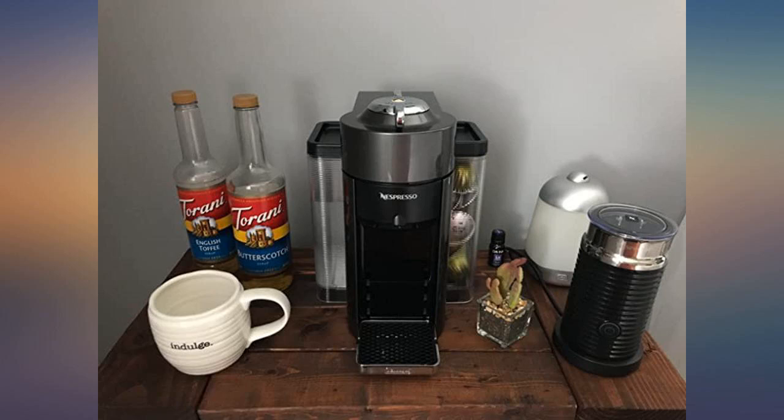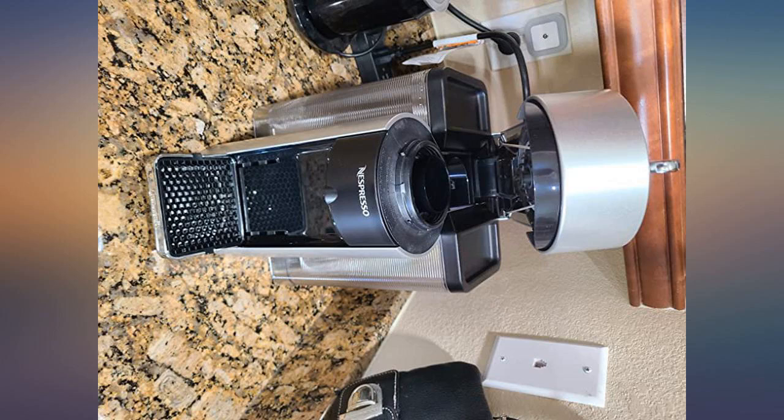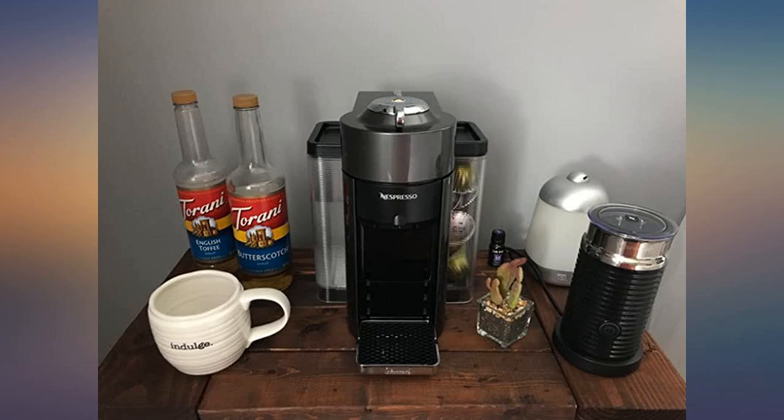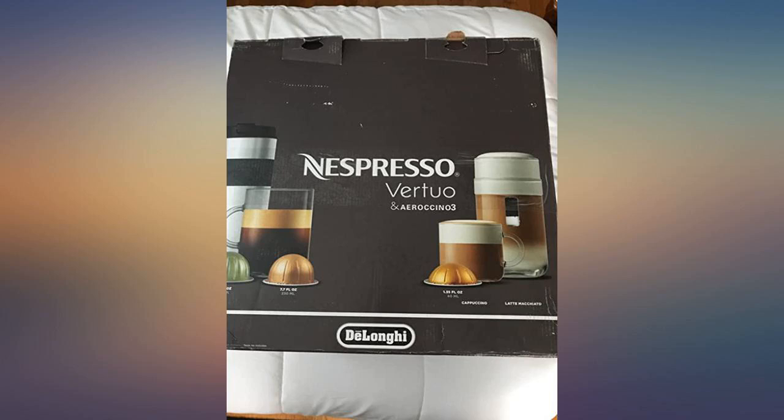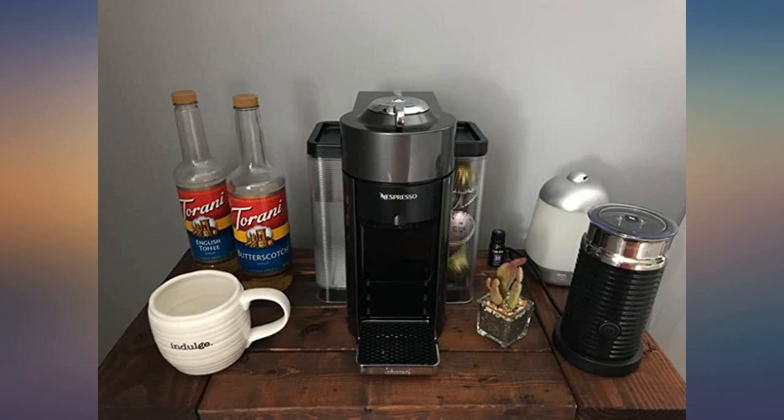I thought I was ordering the coffee machine only, not the machine and the Aeroccino. You can imagine my pleasant shock when I opened the box to find the Aeroccino as well. I don't know if this was a mistake, but I only ordered and paid for the coffee machine. I'm not mad — the milk frother was an added bonus to an already wonderful treat-yourself purchase.